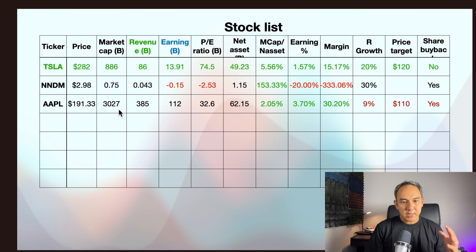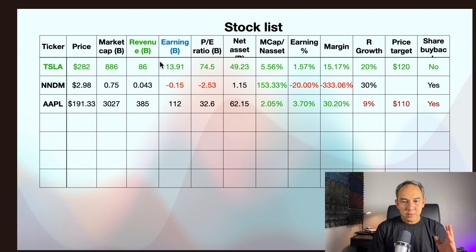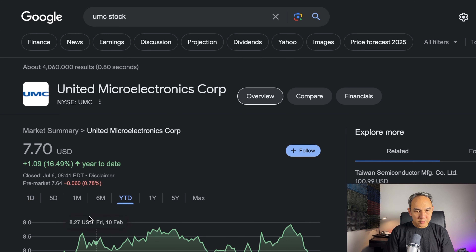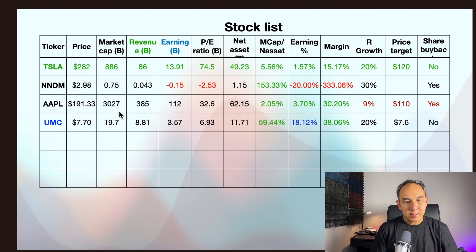First, we'll look at Tesla. Today it's $282.48, and the pre-market is $278. This year in 2023, it has gone up significantly. Tesla's market cap is $886 billion, revenue is $86 billion, earnings are $13.91 billion, and the PE ratio is 74.5.